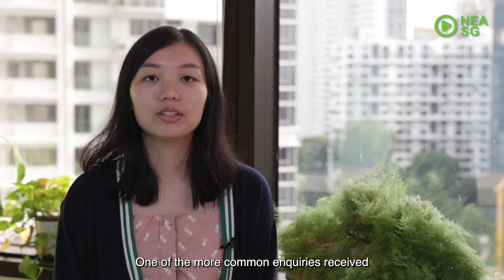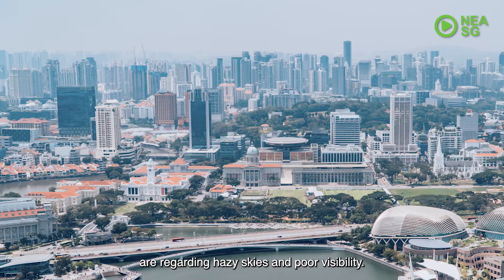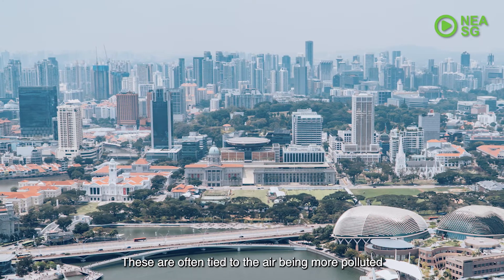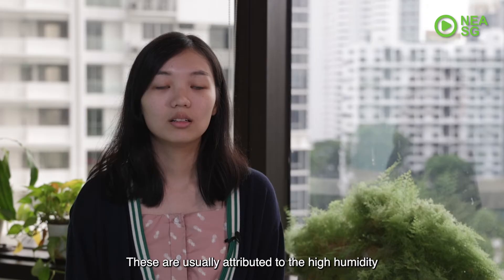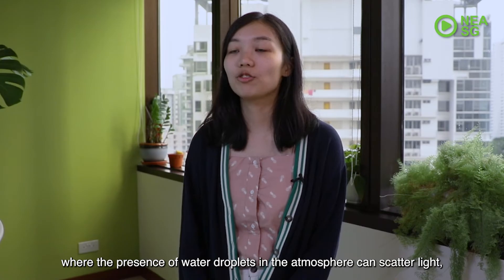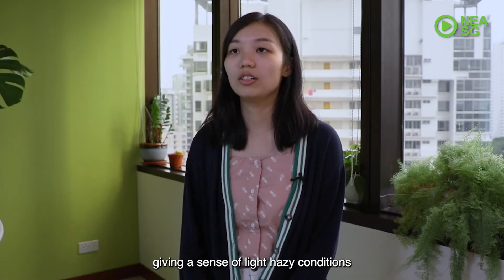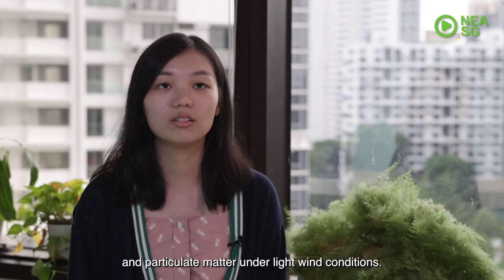One of the more common enquiries received are regarding hazy skies and poor visibility. These are often tied to the air being more polluted, and yet the PSI on our Haze website remains in a good to moderate range. These are usually attributed to high humidity, where the presence of water droplets in the atmosphere can scatter light, giving a sense of hazy conditions, as well as the accumulation of aerosols and particulate matter under light wind conditions.